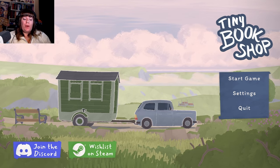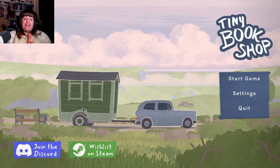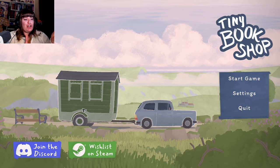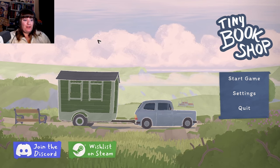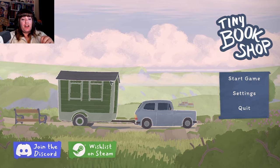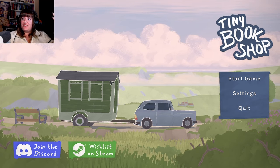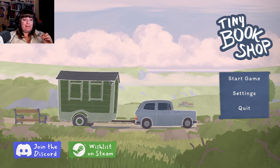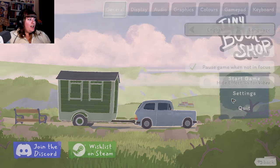Hey guys, welcome back to my channel! Today we are doing a little cozy demo that I am very excited for. We are looking at Tiny Bookshop - this is a cute cozy game where you have your tiny little bookshop and take it all over the country. You can figure out what kind of books you want to sell. It looks very cute and cozy. As you can tell by the stack of books behind me, I'm a huge reader, so I'm very excited for this game and its demo!